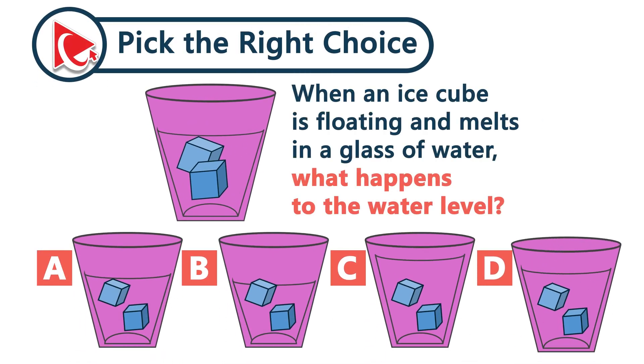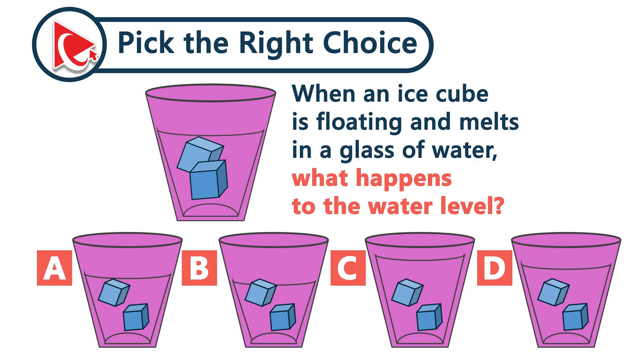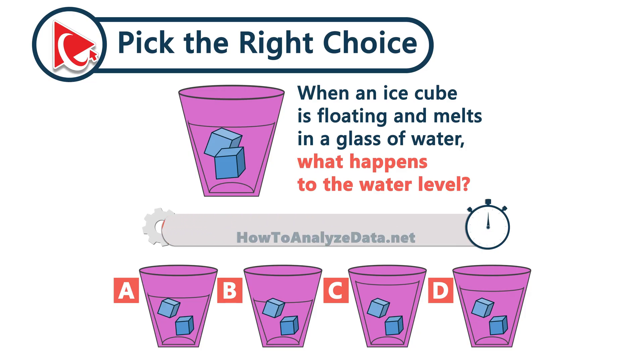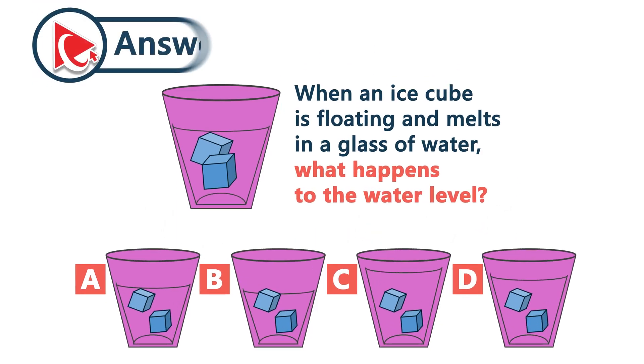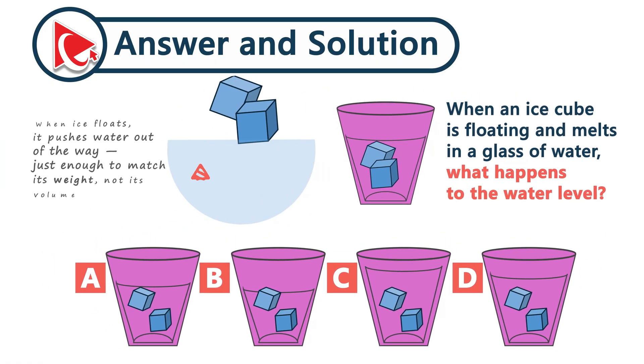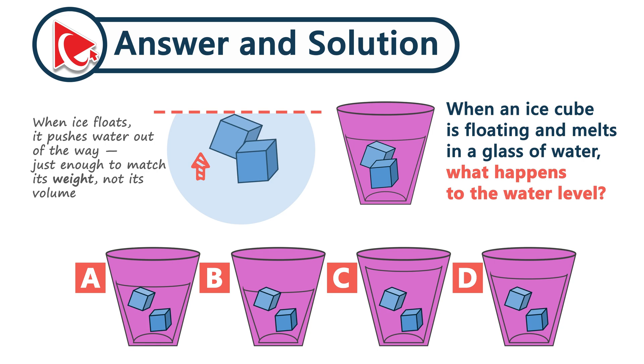What happens to the water level when a floating ice cube melts in a glass of water? Have you ever wondered why your glass doesn't overflow when ice melts? When ice floats, it pushes water out of the way — just enough to match the weight, but not the volume. Ice takes up exactly the space it had originally displaced. So the final answer is choice A.